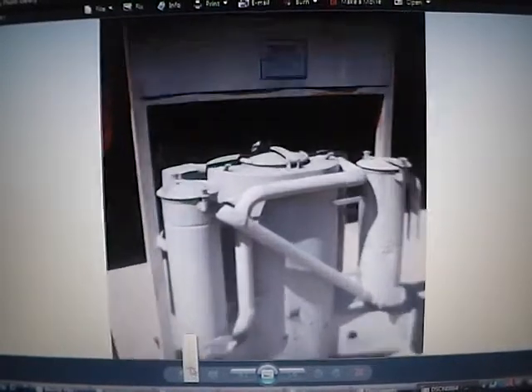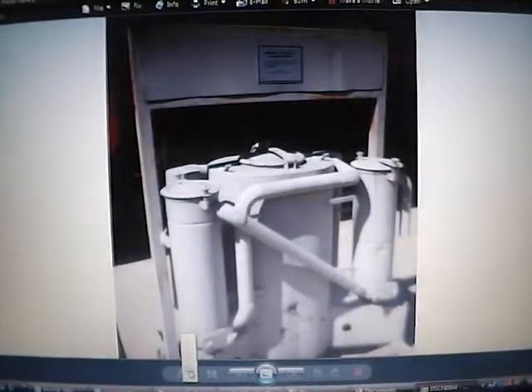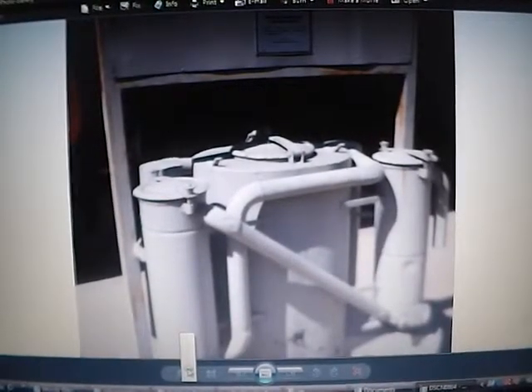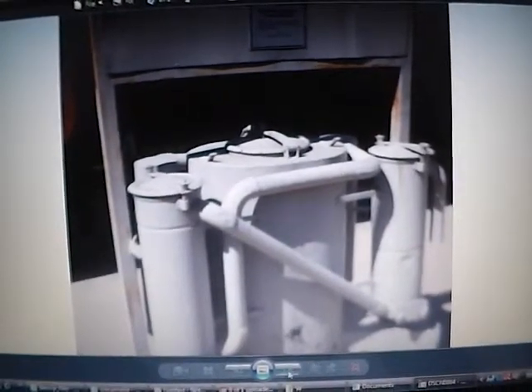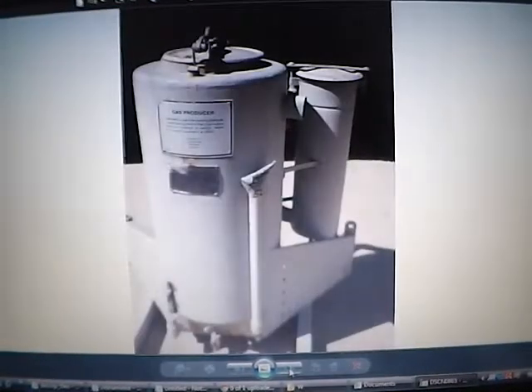But this is a gasifier from that. It just says Pederick Charcoal Gas Producer. Now over here I've found they have been called gas producers instead of gasifiers.